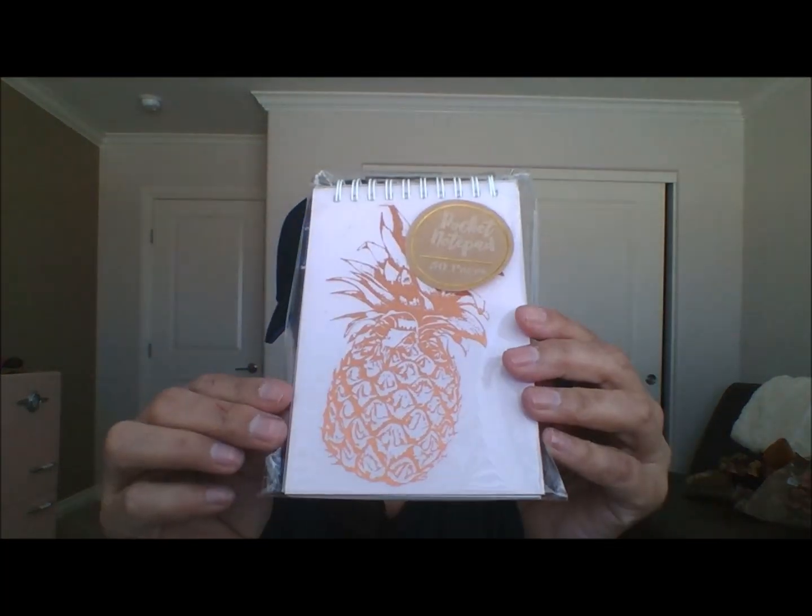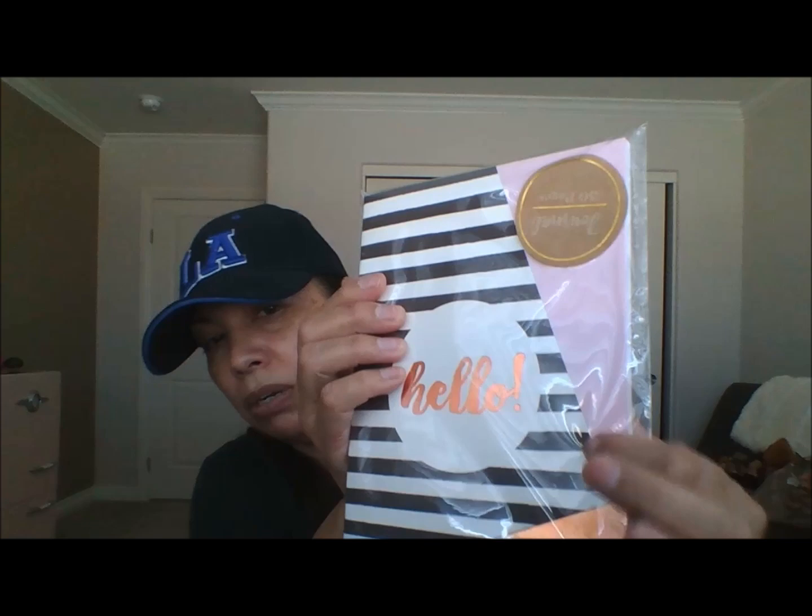The other thing I found was this little notebook with a gold pineapple on the front on a pastel pink background — really pretty. I figured I could put this in my daughter's Easter basket. Same thing with this little notebook that says 'Hello' in gold foil with pink accents and black and white stripes — really pretty. They had a lot more and I wanted to buy all kinds but I know she won't use all of that, so I only picked up these two.